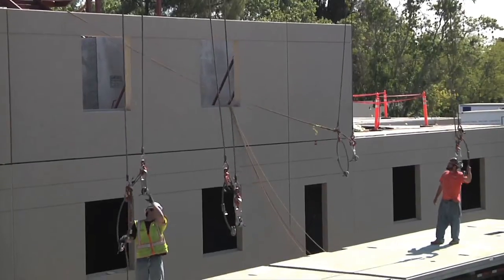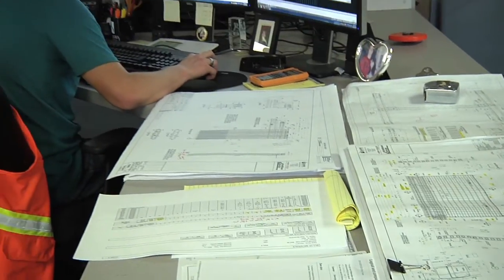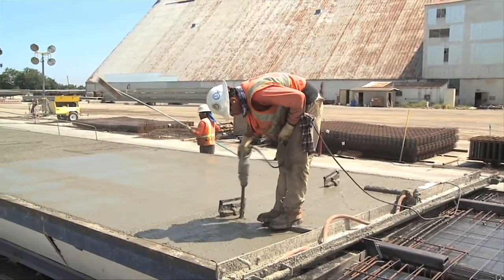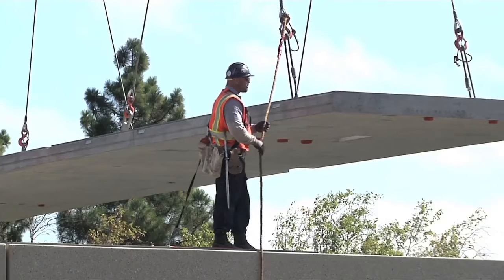When Clark Pacific signs on to a project, it's involved in every step — from the concept and design to the manufacture and installation of state-of-the-art architectural precast building systems. It even starts before the product. It starts with the planning of the project, the engineering of the project, them bringing their time and talent, their creativeness and expertise to the table.